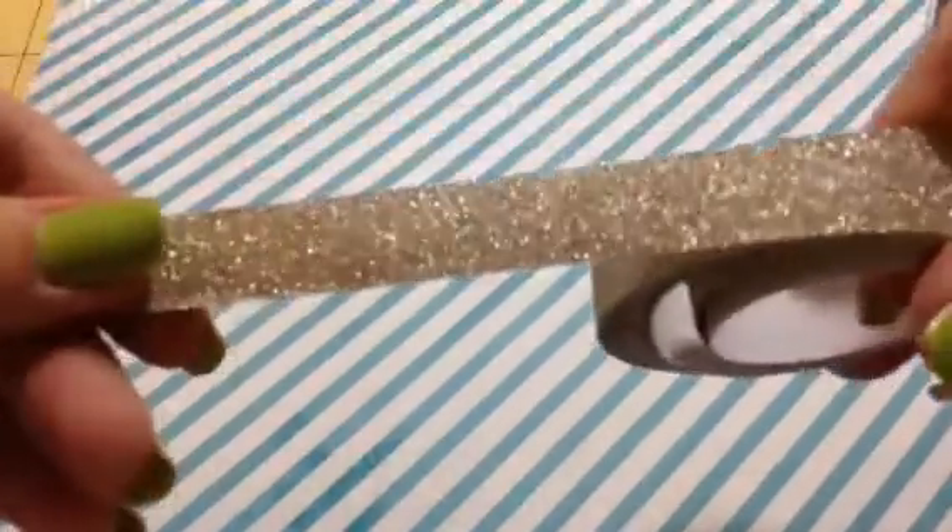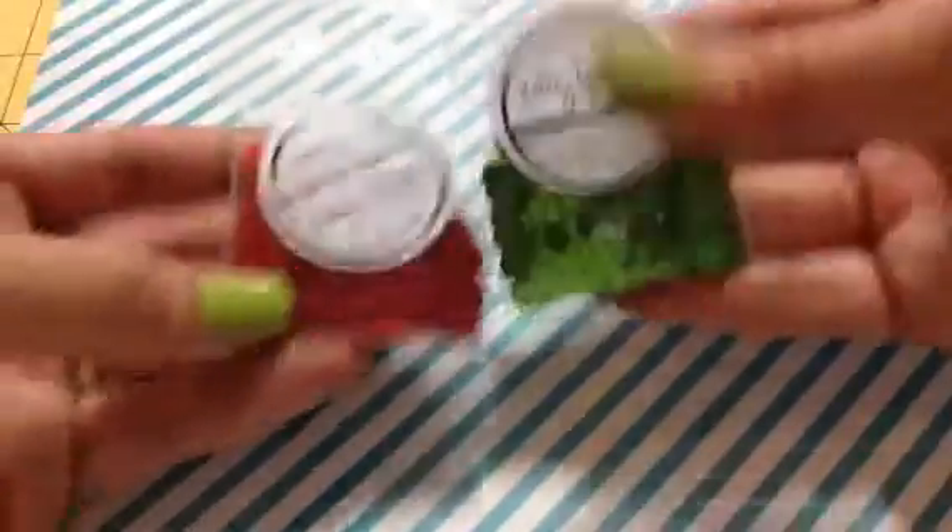I did get a couple other Kelly Perky things. I got this gold glitter tape — just the gold glitter tape. And then I got two packages of sequins in the red and the green. So that is my small haul.